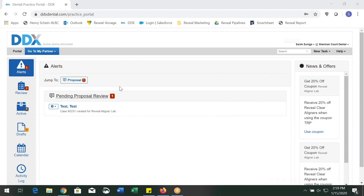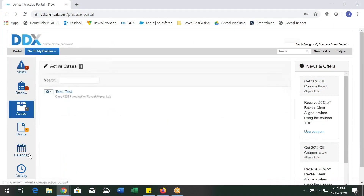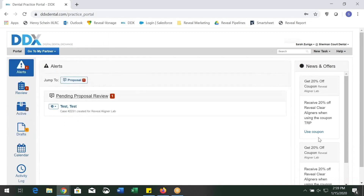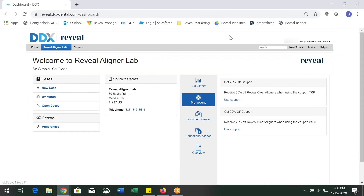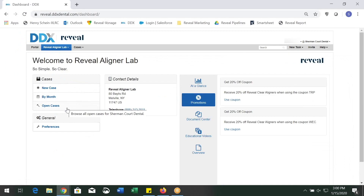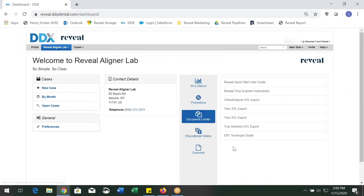Welcome to the DDX Dental Dashboard, where you can find all of your alerts, cases to review, active cases, draft cases, as well as news updates and special offers. On the right, you can see any coupons available to you. You can access the Reveal Clear Aligner Lab by clicking Go to My Partner and selecting Reveal Aligner Lab. Buttons on the left help you start a new case, review open cases by month, and review all open cases. On the right side, support resources are available in the Document Center and Educational Video Center, including the Quick Start Guide.